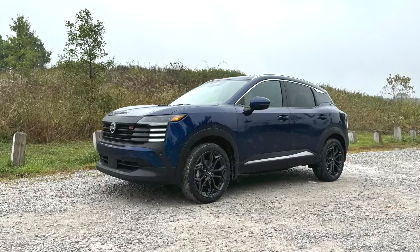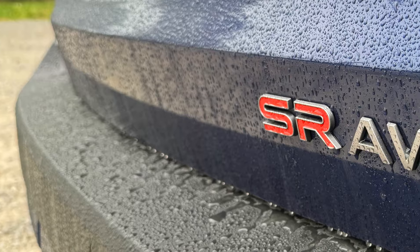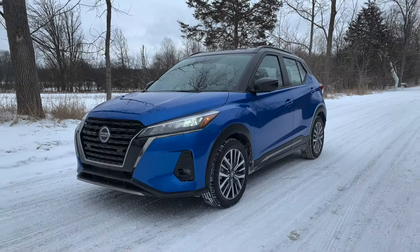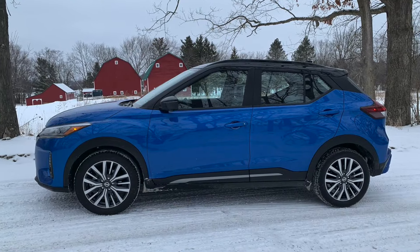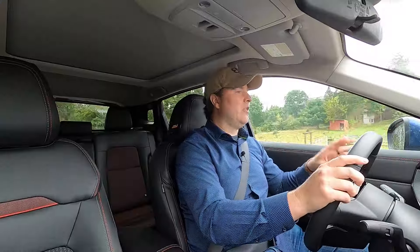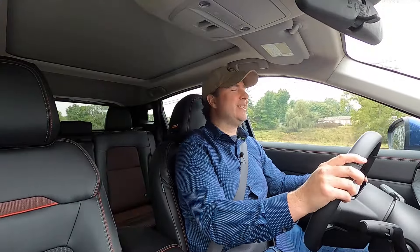This is a 2025 Nissan Kicks SR all-wheel drive, Nissan's second-generation subcompact crossover SUV that's much more like an SUV than the outgoing generation, which first arrived for the 2018 model year. What makes it more SUV-like? It's bigger, it's higher off the ground, and it now offers all-wheel drive. There are three trims: the base S, the middle-of-the-road SV, and this top-of-the-line SR.